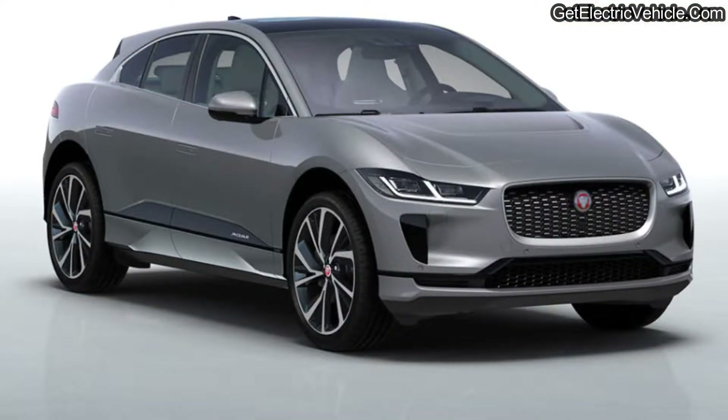Momentum Dynamics is already in partnership with Jaguar Land Rover since 2020. In that collaboration, they installed wireless chargers on 25 Jaguar I-PACE electric SUVs for regular taxi use in Oslo. Let's wait for the developments in all these tests and the positive impact that they bring to us.